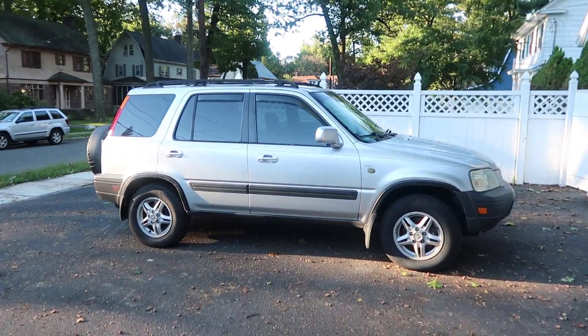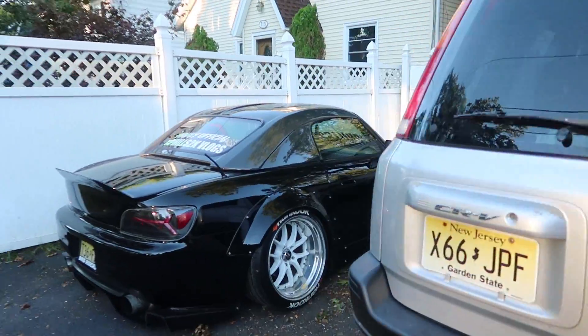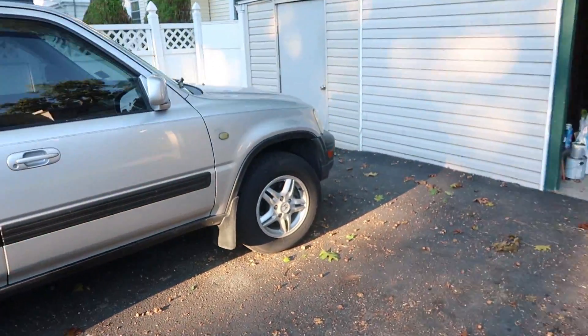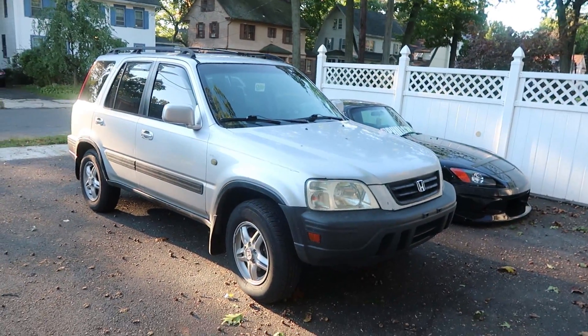Hey, look at the new car everybody! Finally got the CRV. S2K, meet the CRV. We'll talk about this a little bit more once I get home from work, because right now I'm on my way to work and I'm pretty much running late. But I wanted you guys to see the new whip. Man, super excited about this.